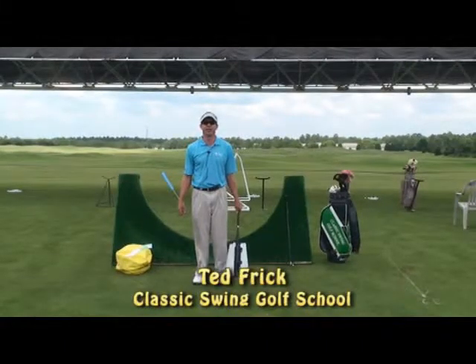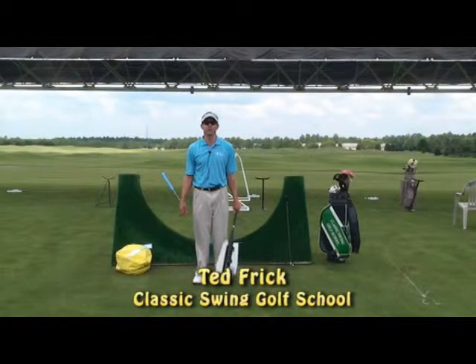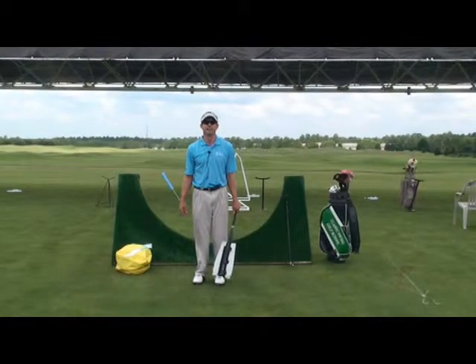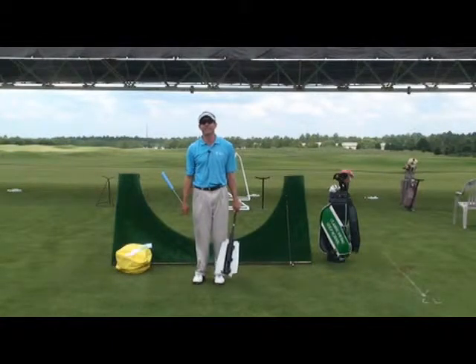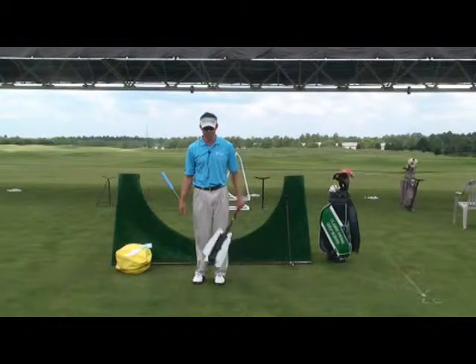Hi, I'm Ted Frick, owner and director of instruction of the Classic Swing Golf School, a top 25 golf school located at the Legends Resort. Today I'm going to discuss the top three teaching aids that are so useful that we use every day in schools and private lessons.